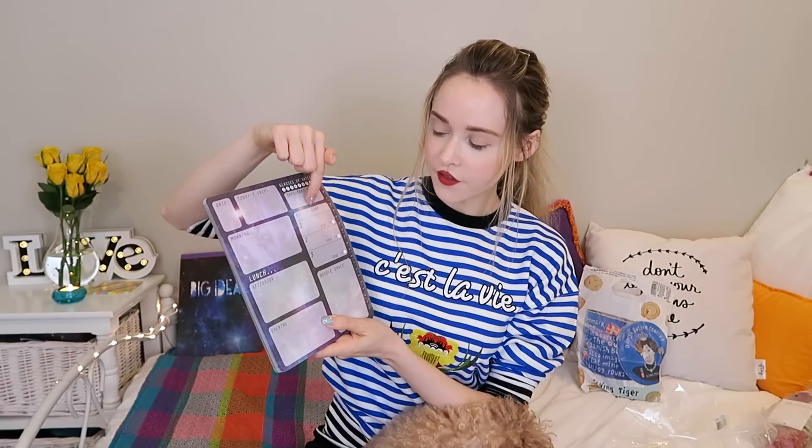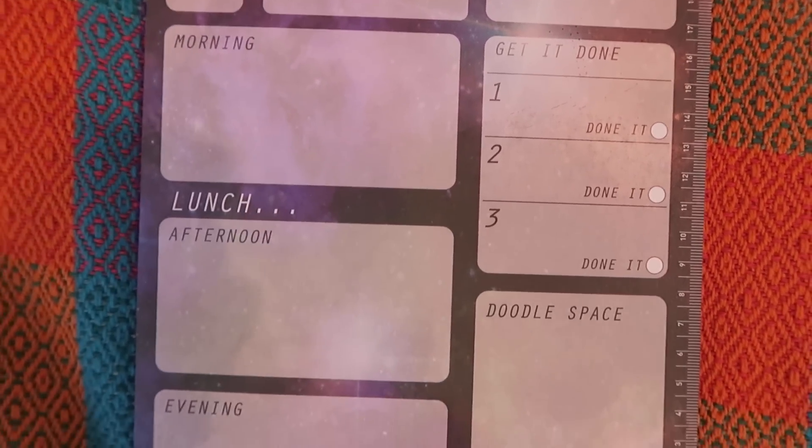From the same company I got these papers — this is a daily notepad. You write the date and then today's treat, so I guess food. You can mark up to eight glasses of water, important notes, morning stuff, lunch, afternoon stuff, evening stuff. Things to get done and then you can check it off when you've done it. There's a doodle space and a ruler. Such a super cute way to organize your day and just make sure everything gets done. And then you can just rip it off and take it with you. I thought this was really cute, and I really like this whole galaxy thing going on.